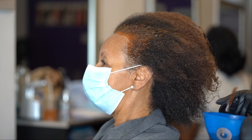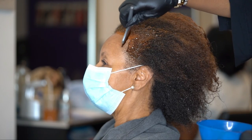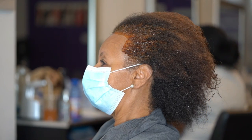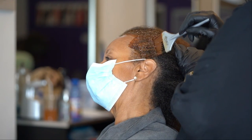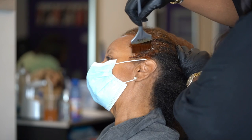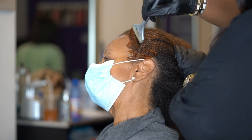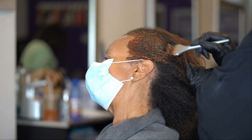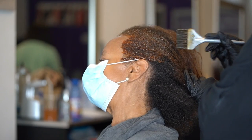If you have stubborn grays, I promise you Gray Solution is for you, and it comes in a whole bunch of different colors. I'm going to go in and make sure that those edges are covered, especially because that's where her grays really are. Now the grays basically match her ends.